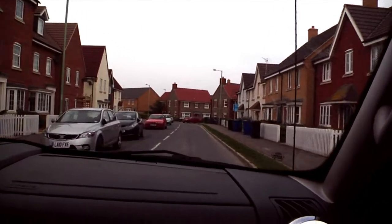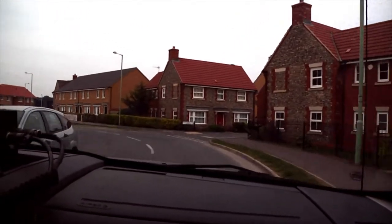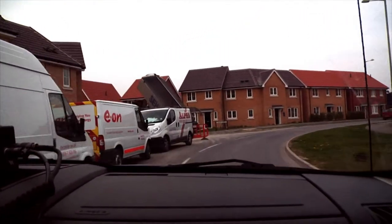The speed limit in off-base neighborhoods like here in Red Lodge is 30 miles an hour unless otherwise posted. Neighborhoods have yield signs, kids, crosswalks, even parked cars that you have to watch for.